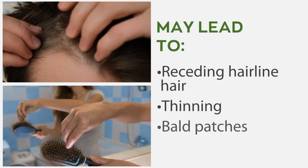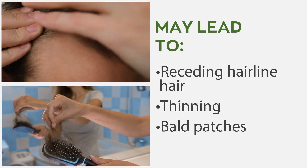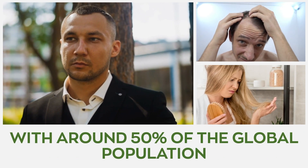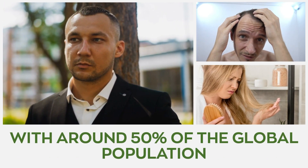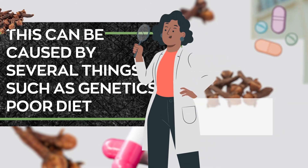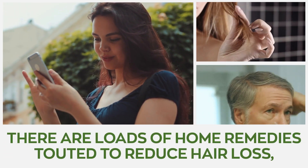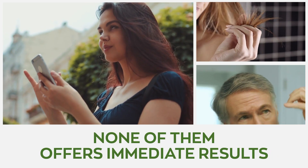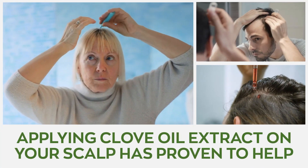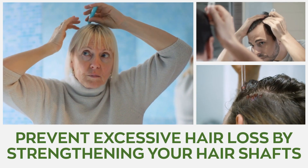Number four: prevents hair loss. Losing hair much faster than your scalp can regrow may lead to receding hairlines, thinning, and bald patches. This is one of the most common hair-related problems worldwide, with around 50% of the global population suffering from excessive hair loss. This can be caused by genetics, poor diet, or use of hair products made from harsh chemicals. Applying clove oil extract on your scalp has proven to help prevent excessive hair loss by strengthening hair shafts and fostering healthy hair growth.